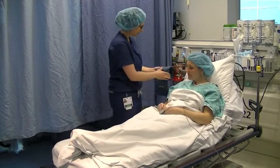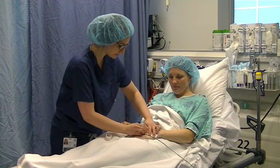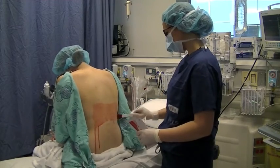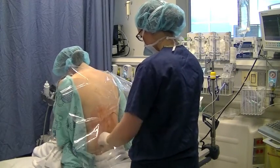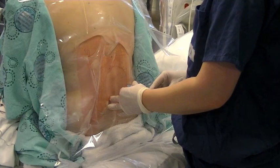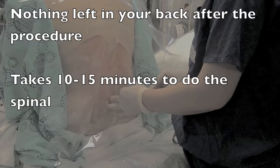Standard monitors such as the blood pressure cuff, heart rate, and oxygen monitors are used. An intravenous will be started, which will allow the anesthesiologist to give you medications if you need them. You will be seated on the edge of the bed. Your back will be uncovered and wiped with an antiseptic solution to reduce the chance of infection. The anesthesiologist will identify and mark the correct area. A small needle will be used to freeze the skin. A single dose of medication is injected in the area around the nerves, and there is nothing remaining in your back after the procedure. It takes about 10 to 15 minutes, and you will then lie down for your surgery.